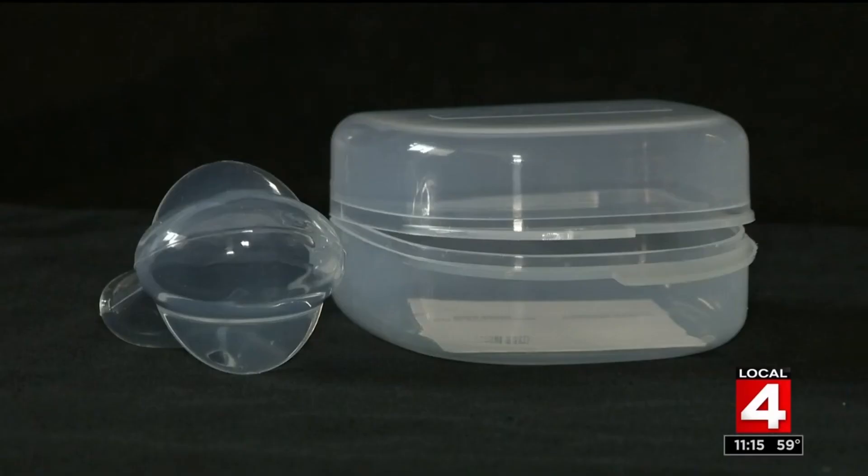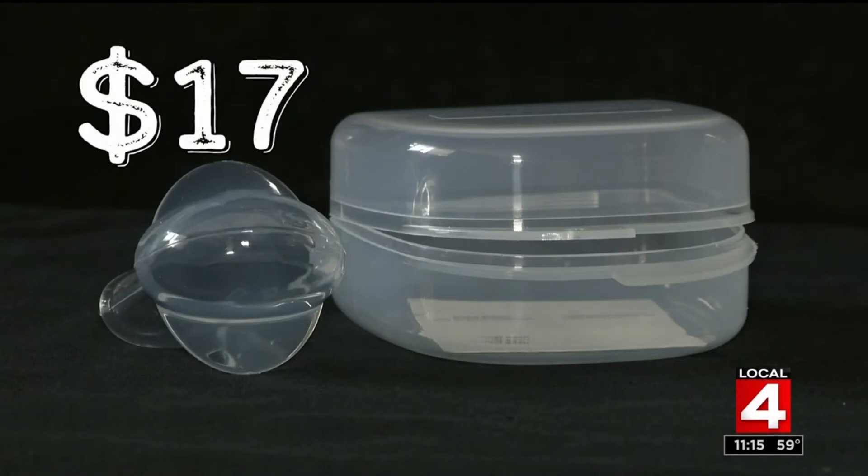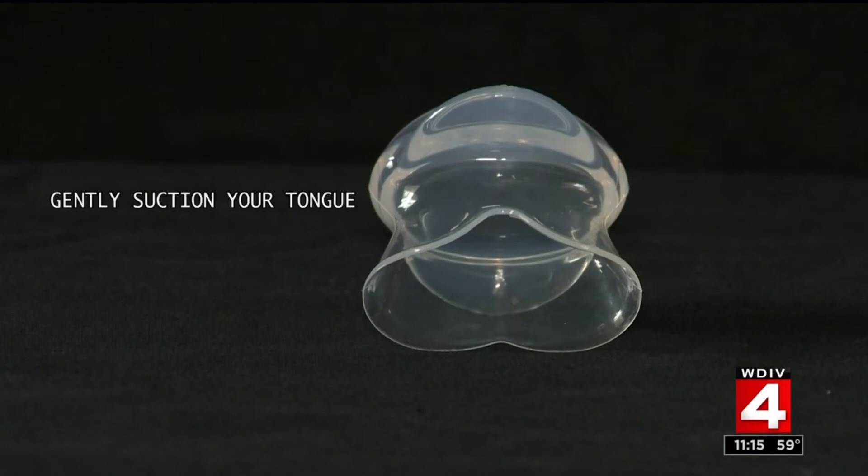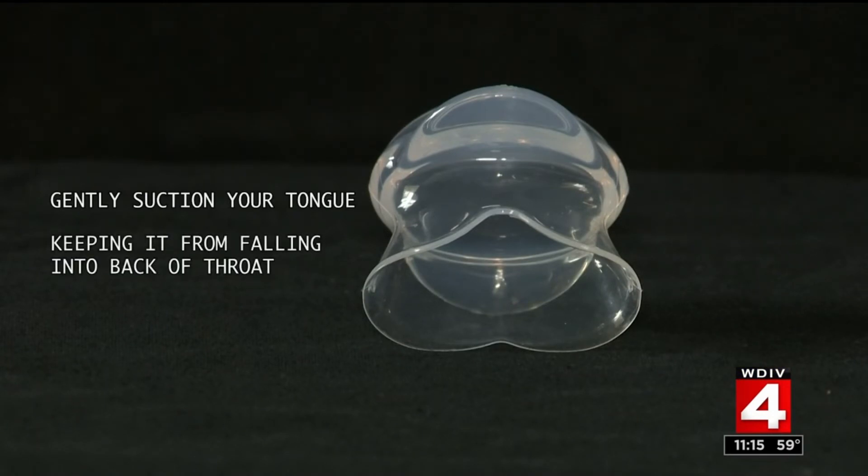The first is the tongue retaining device. It sells for $17. It claims to gently suction your tongue, keeping it from falling to the back of your throat, so your airway isn't blocked — which is what makes you snore. It's like having a clothespin on your tongue.